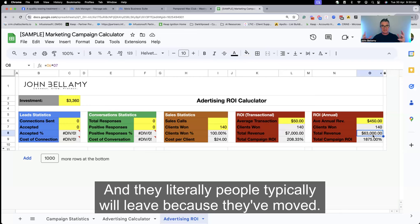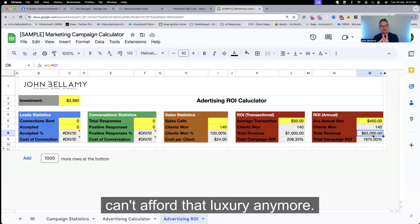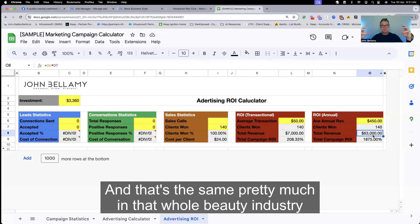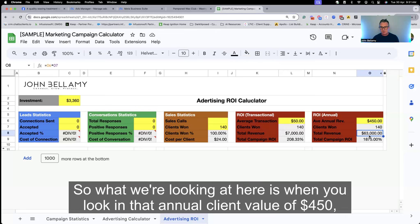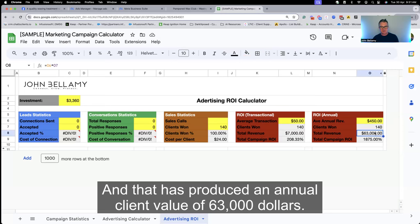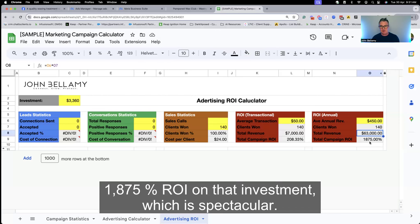People typically leave because they've moved, or something dramatic has happened financially and they can't afford that luxury anymore, or on a very rare occasion they just didn't like the service. That's pretty much the same in the whole beauty and hair industry. So when you look at that annual client value of $450, we spent $3,360 to acquire 140 customers — that produces an annual client value of $63,000. That's about 1,875% ROI on that investment, which is spectacular.